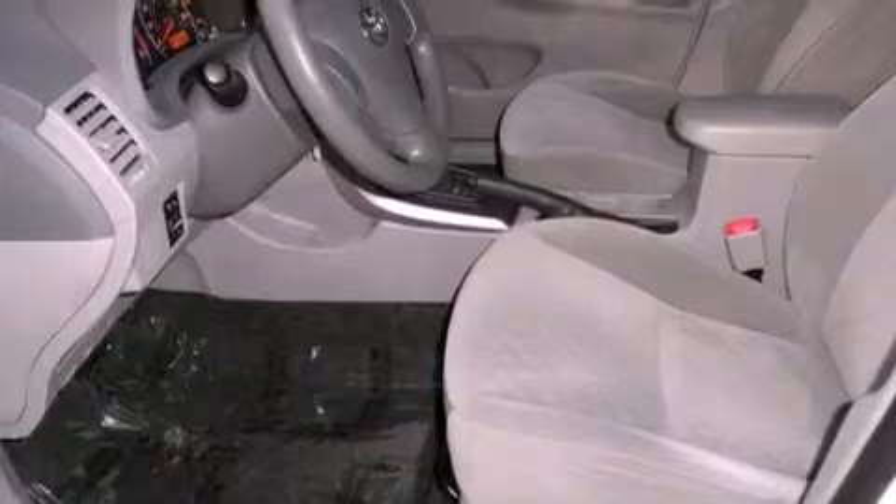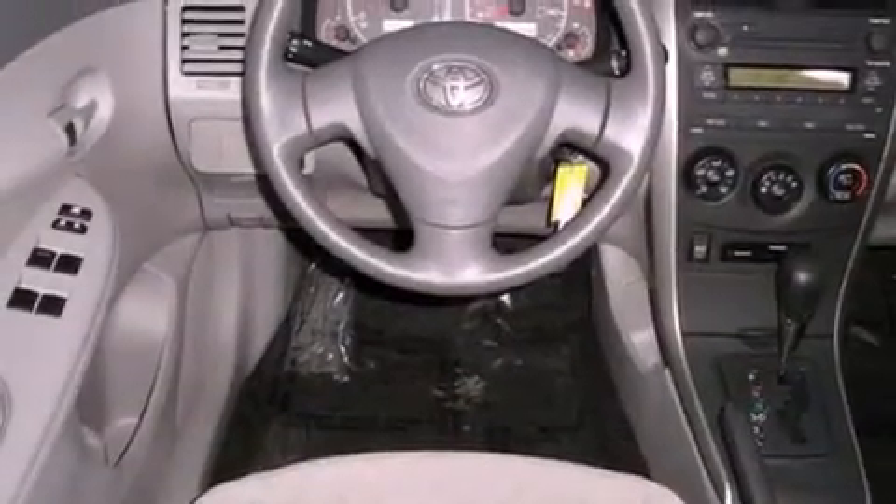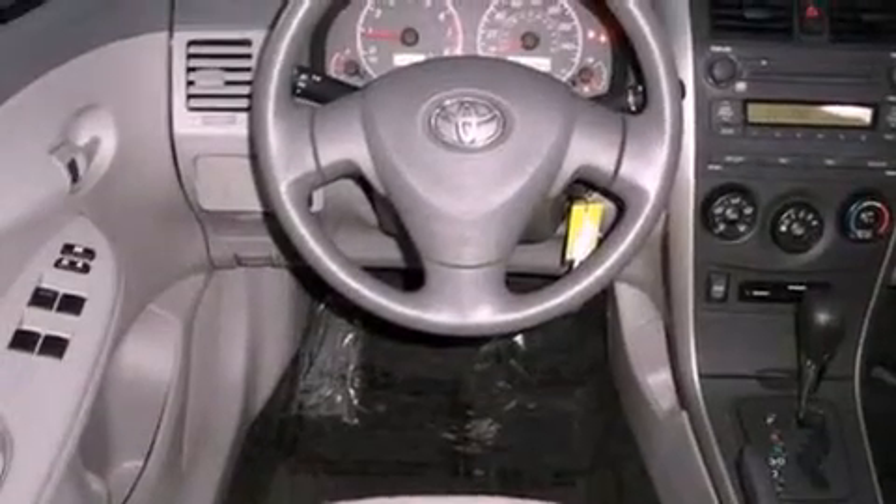Features include a low-tire pressure indicator, air conditioning, full-power accessories, multi-reflector halogen headlights, an anti-lock braking system, front airbags, a rear window defroster, and an external temperature display.